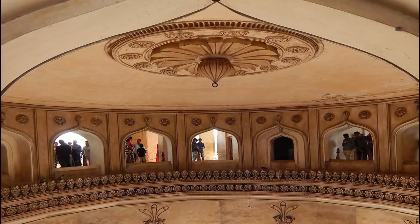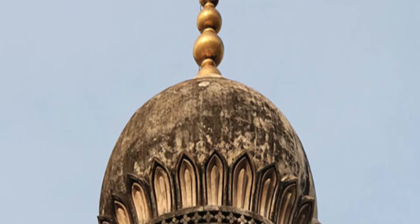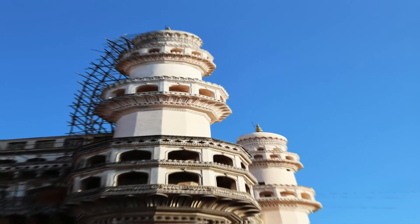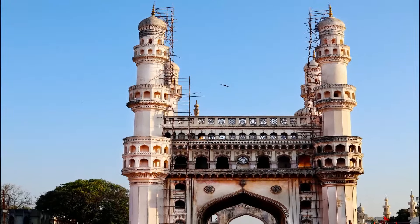During the Mughal governorship between Khutub Shahi and Asif Shahi rule, the southwestern minaret fell to pieces after being struck by lightning and was repaired at a cost of rupees 60,000. In 1824, the monument was re-plastered at a cost of rupees 1 lakh.